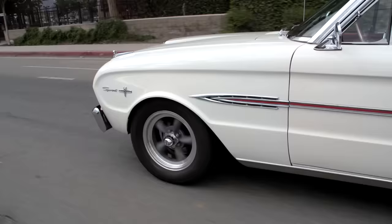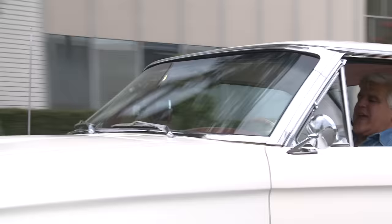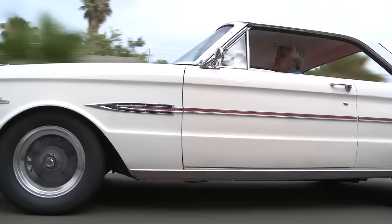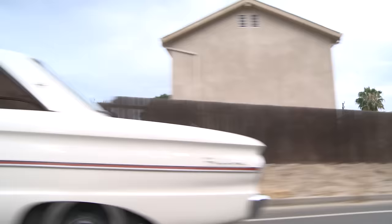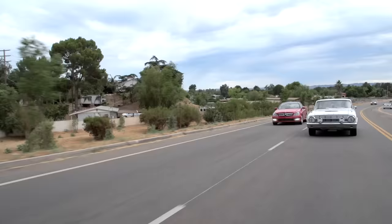I love these 289 small blocks. Like the 265 and 283 Chevys, millions of pieces of speed equipment are available for them. They're easy to tune, you get a lot of horsepower out of them, and they're dead reliable. This thing just makes me smile — I love this thing.